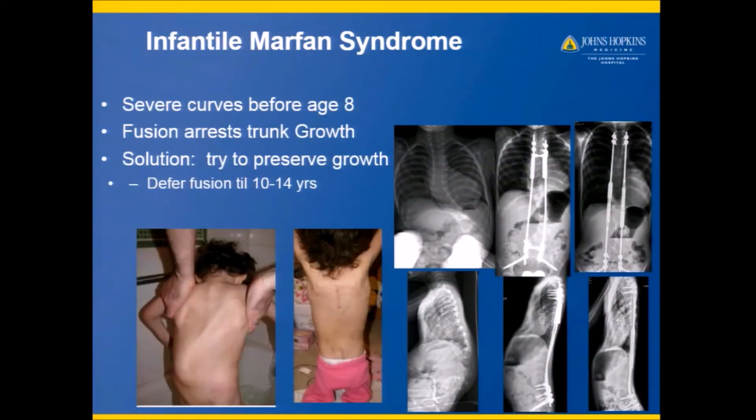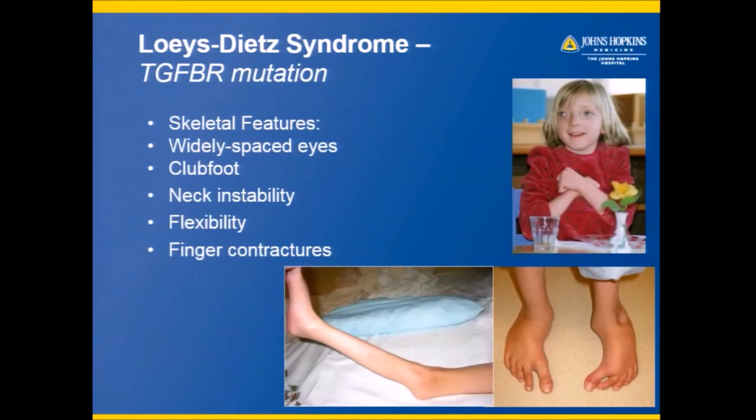Marfan syndrome can also affect young kids. Some children have Marfan syndrome before elementary school, and they can be treated effectively with growing rods, such as this child seen here, in order to get them taller, get them to adulthood, and sometimes not even need a definitive fusion.